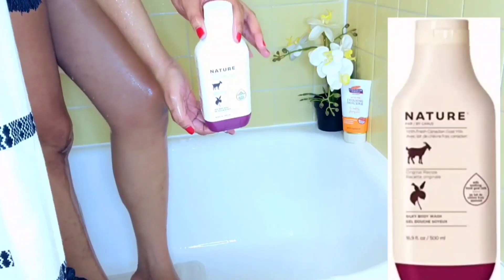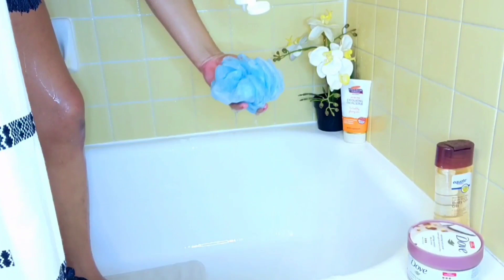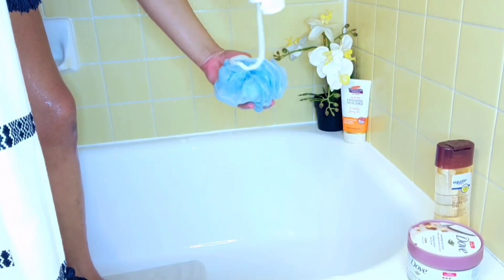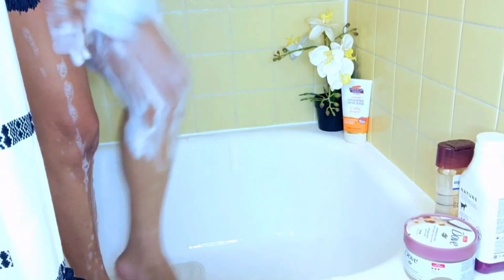For my body wash, I went in with the Nature by Canos body wash, which is also a goat milk enriched body wash. I love this stuff so much — it's so milky and it lathers so amazingly. Both goat milk hygiene products are gentle cleansers, rich in nutrients. They may improve dry skin, they're a natural exfoliant, and they also support a healthy skin microbiome. This is just an amazing hygiene routine and I hope you guys try this one.